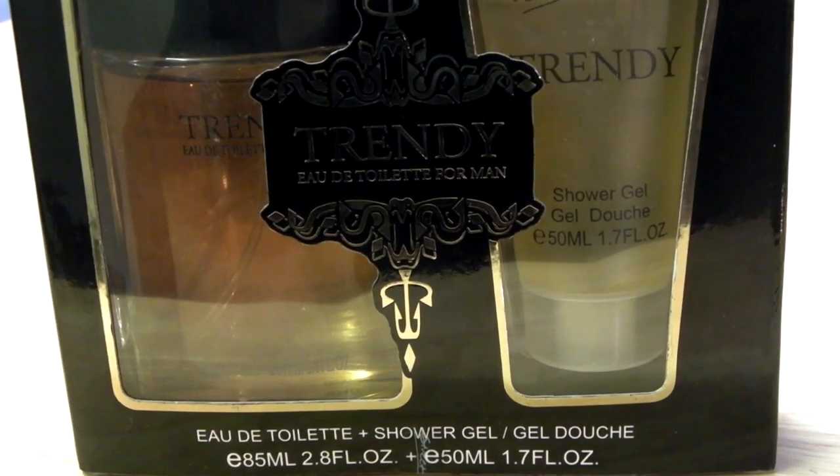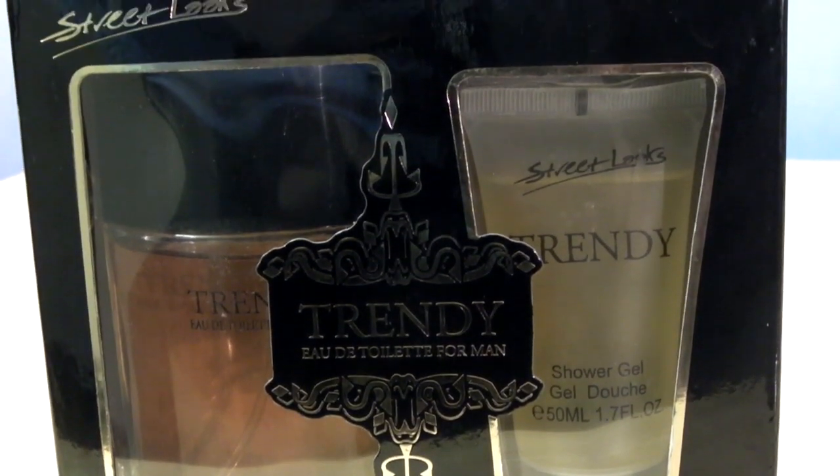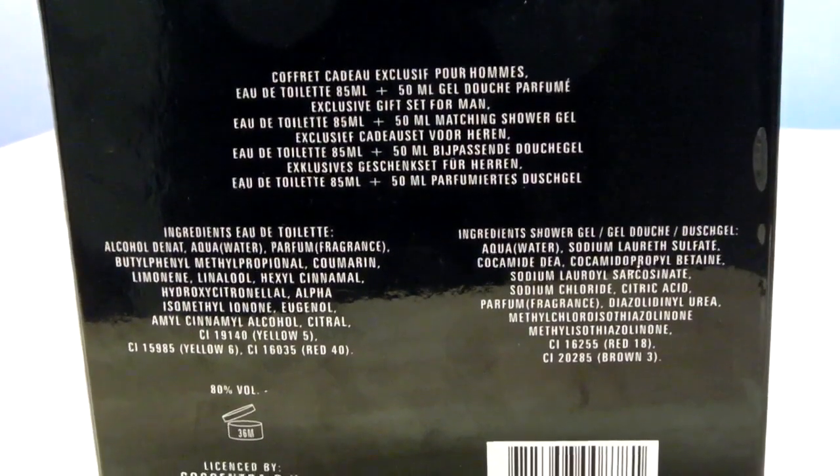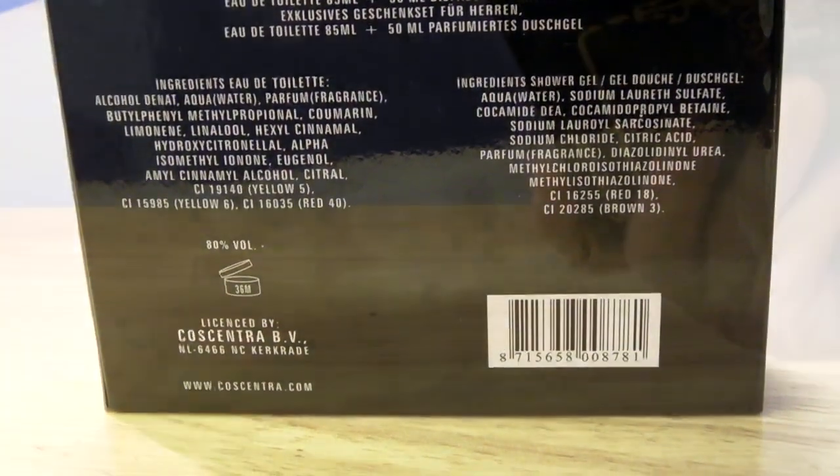Here's the box here, it's called Trendy, eau de toilette for man. This is by the brand Street Luxe. On the back you can just see the writing there, just details, nothing special. And it does have a batch code on the bottom.